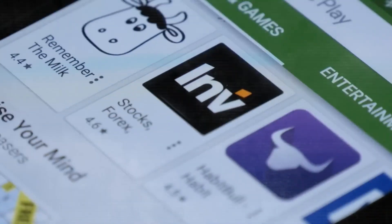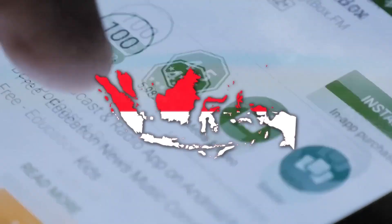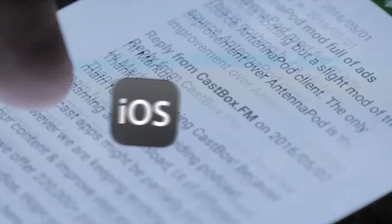Currently in its testing on Android in select countries, including the US, UK, Germany, France, India, Indonesia, Korea, and Singapore, an iOS version is on the horizon for next year.